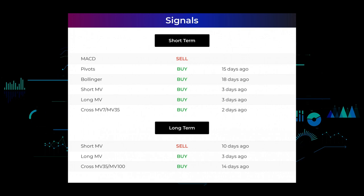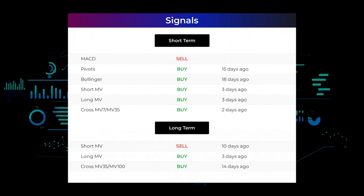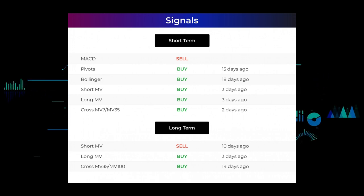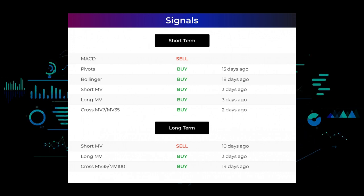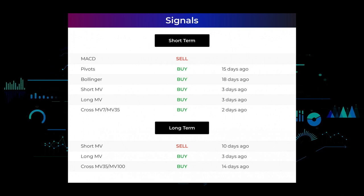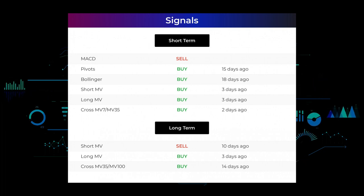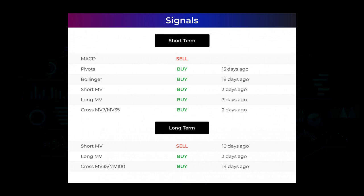Here are some other signals you might find interesting: MACD holds a sell signal; pivots gave a sell signal 15 days ago; Bollinger gave a buy signal 18 days ago. The short-term moving average for the three-month chart gave a buy signal three days ago, and the long-term moving average for the three-month chart also gave a buy signal three days ago. The relation between short and long moving averages in the three-month chart gave a buy signal two days ago. On the 12-month chart, the short moving average gave a sell signal 10 days ago, the long-term moving average gave a buy signal three days ago, and the relation between them gave a buy signal 14 days ago. Visit stockinvest.us for more signals.